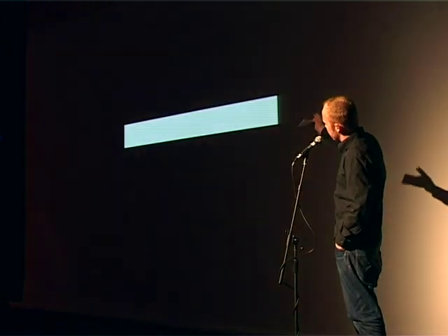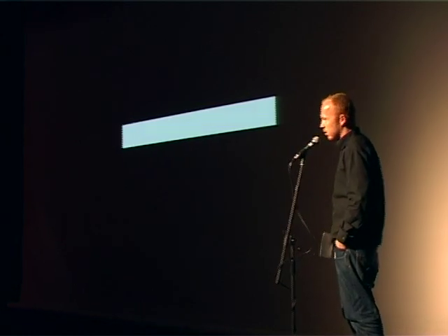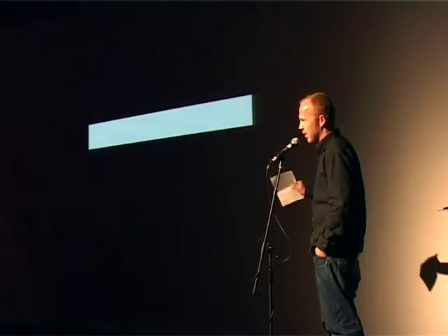In front of you is a giant minus sign. I'm talking about something incredibly dull tonight: Subtractivism.